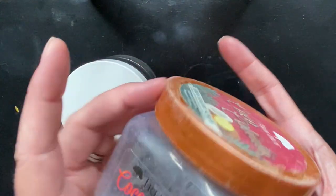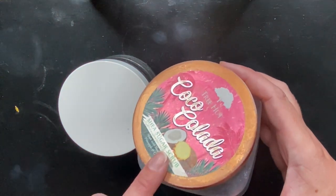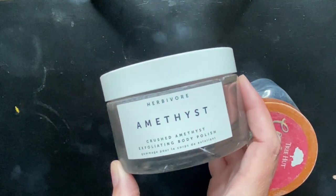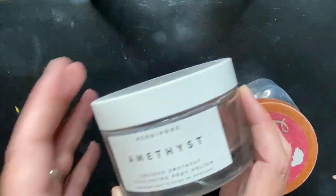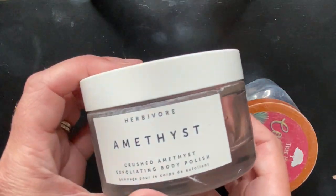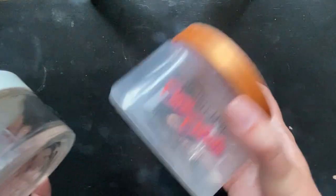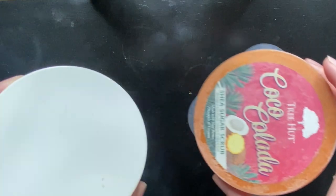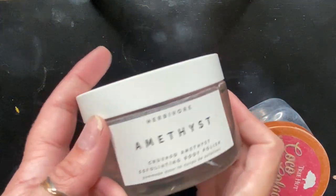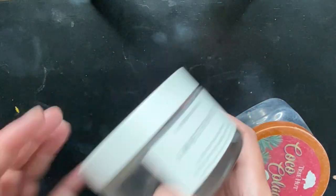We have a couple more shower items. I love a good exfoliator. I really like the Tree Hut Sugar Scrubs — this is in Coco Colada. And then we have the Herbivore Amethyst Exfoliating Body Polish. I hated this one. It took me a long time to finish because I did not like it. It leaves your skin feeling very oily, which I don't love. The Tree Hut one doesn't do that, and it's so much less expensive. I think I got caught by the amethyst — it's my birthstone. But I would not recommend the Herbivore one.